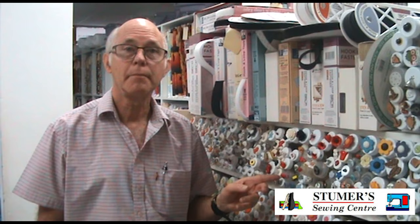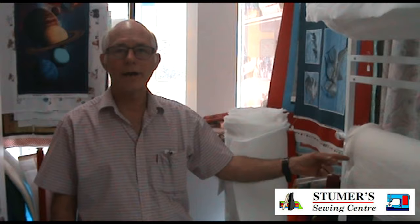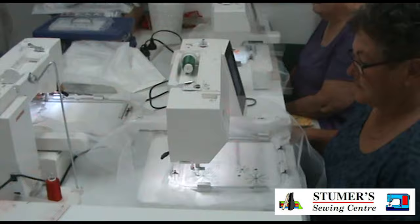These include threads, zips, scissors, ribbons, buttons, sewing boxes, patchwork rulers, hand cutters, wadding and tearaways for embroidery.